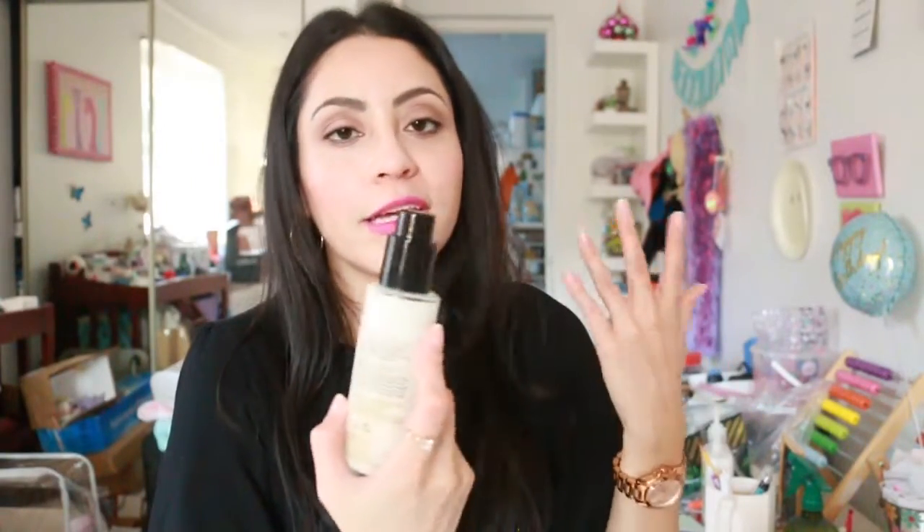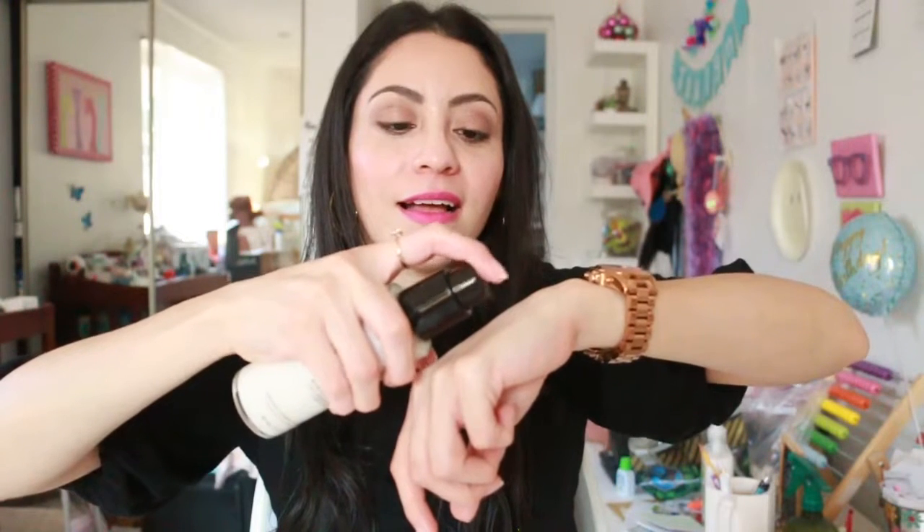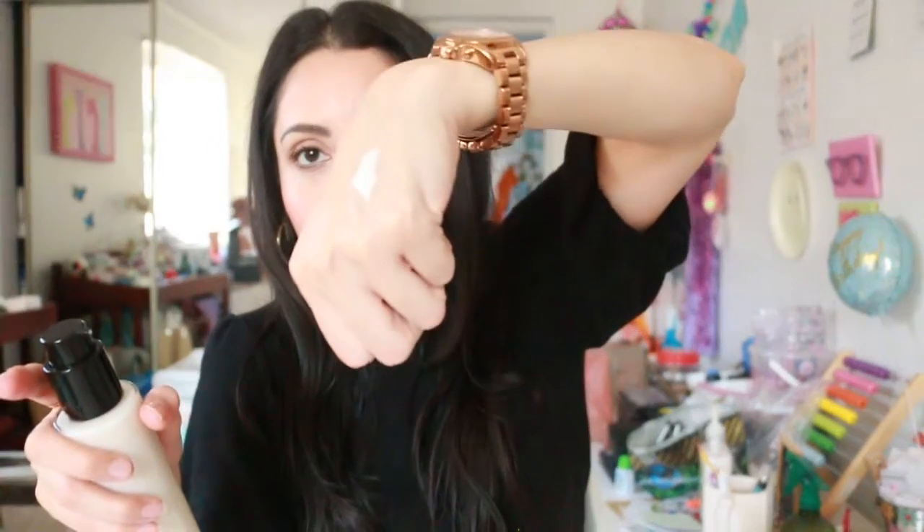Now we have the Blowout Styling Milk. You apply one to two pumps on your hands, rub it, and apply it all over your damp hair before blow-drying or styling as usual. The pump requires a twist to dispense the product. It looks really creamy and has a nice floral scent — almost like a shampoo.